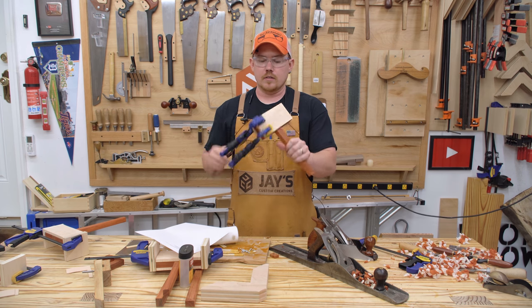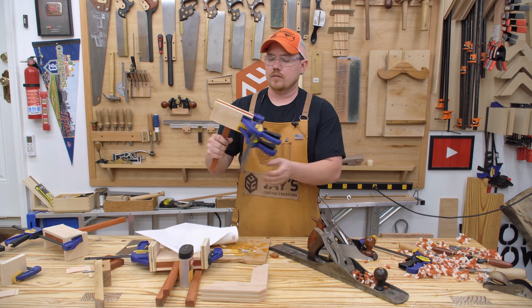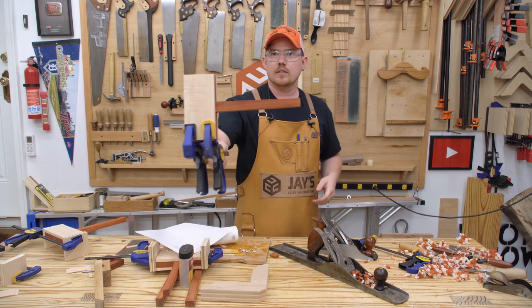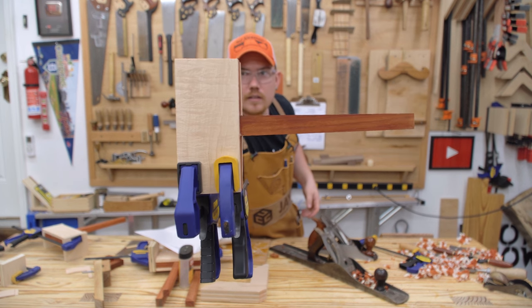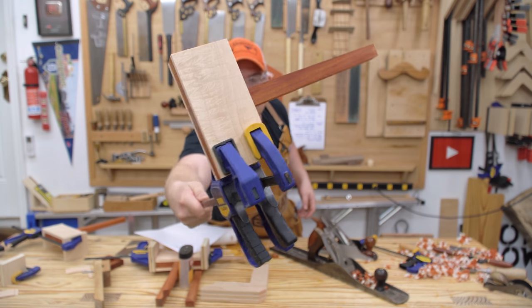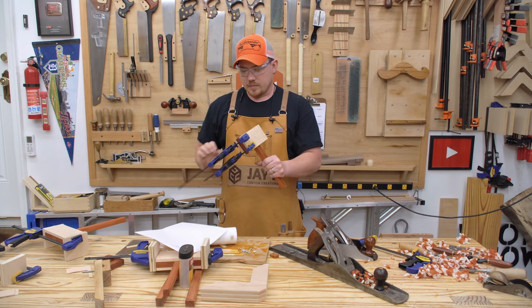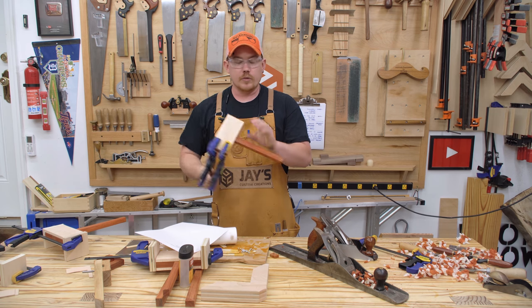So it's going to be padauk and curly maple. I don't know how much of this is going to show up on camera. Anyway, padauk and curly maple, and you can win one of these.